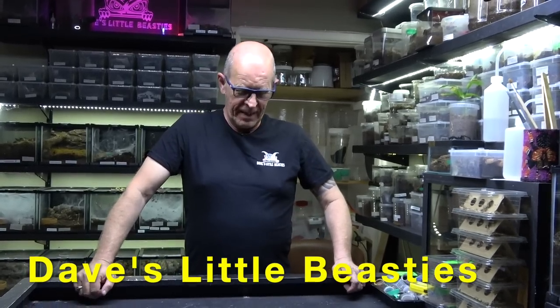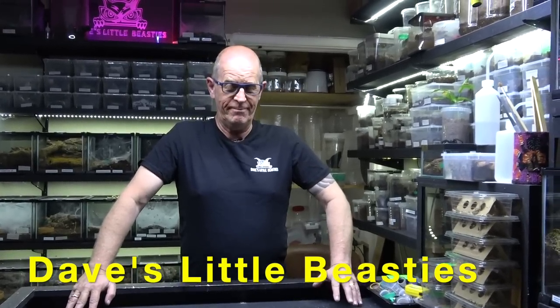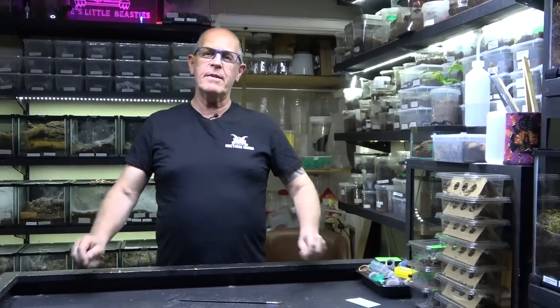Hello guys, welcome back to the Beastie Room. We've got an exciting little spider to deal with today. Subscribers have been asking if we have any dwarf spiders — well, yes we do. Today we're going to have a look at the Heterothele gabonensis, which is the blue dwarf baboon spider. These come from Gabon in Africa and they're a terrestrial, old world spider.